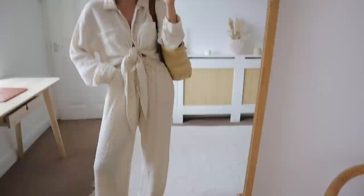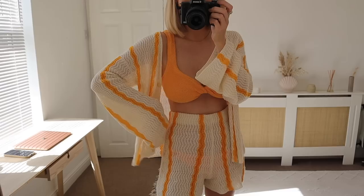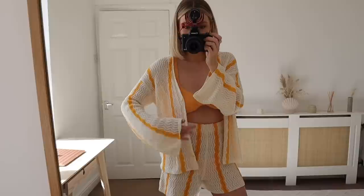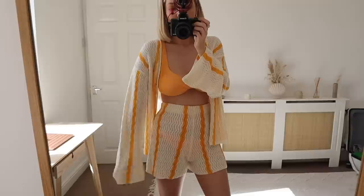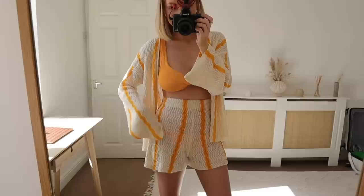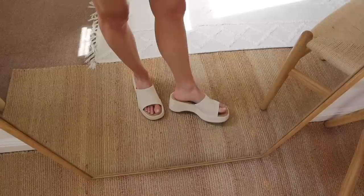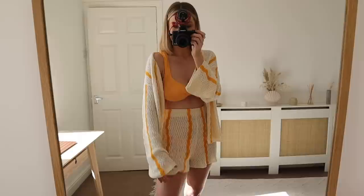The next outfit is this super cute little co-ord from H&M. How retro does this look? I can't believe how well the stripe on this little knit set matches my bikini — it was like it was made for it. This is going to be for the day after the wedding, just lounging around the pool or going for a little wander. I've got the shorts in an extra small and the top in a small. I've also gone for my linen platforms to complete the look. I love the orange with the neutrals.